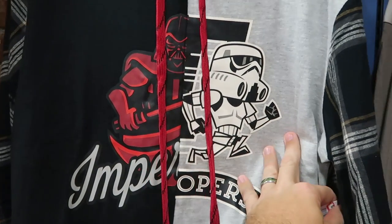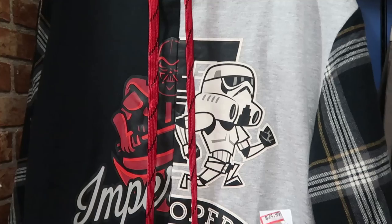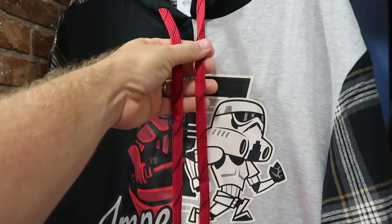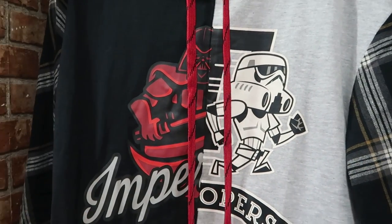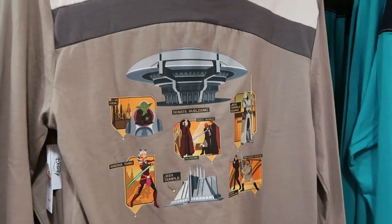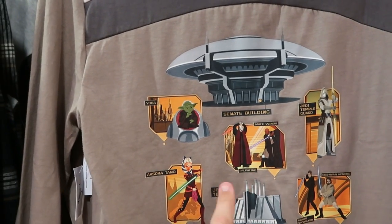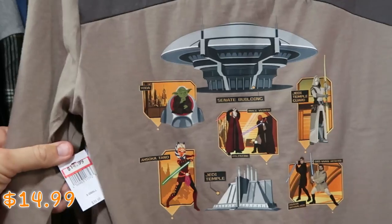Here's another nice pullover hoodie from Star Wars — you've got Imperial Troopers, Darth Vader, and the Trooper, $24.99 from $65. I like the tassels and the sleeves — really cool. And over here is a long sleeve shirt with the Senate building, Mace Windu, Emperor Palpatine, and Yoda — lots of characters. These are $14.99 from $40.